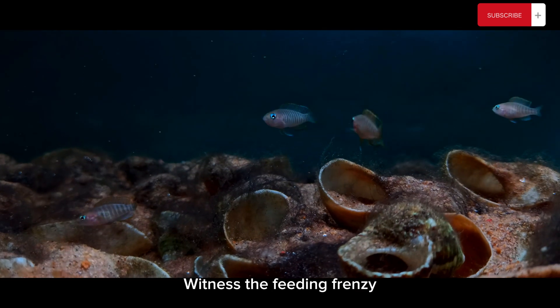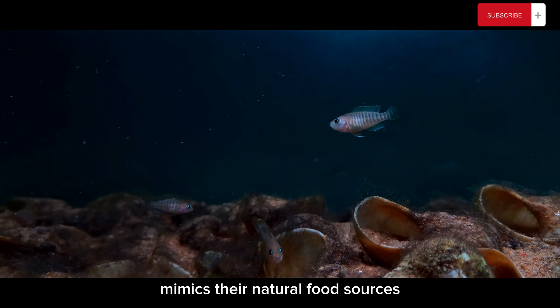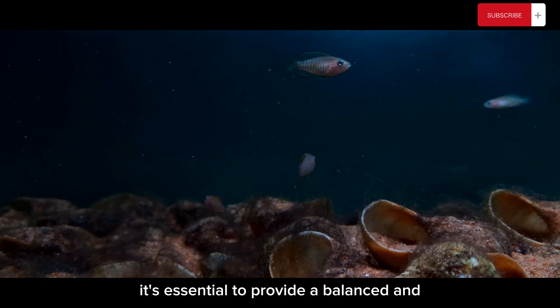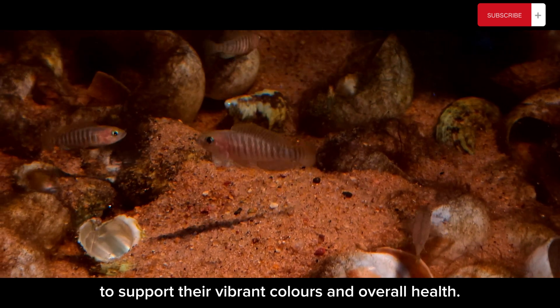Witness the feeding frenzy as we offer a diet that mimics their natural food sources. It's essential to provide a balanced and nutritious diet to support their vibrant colors and overall health.